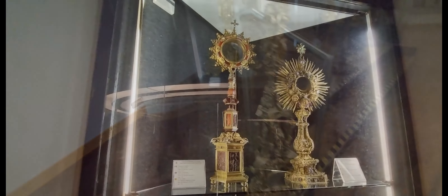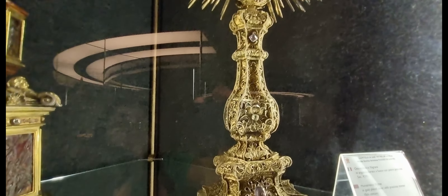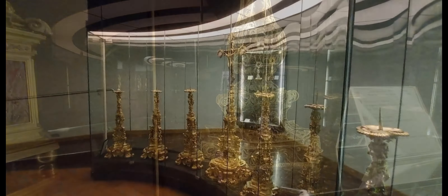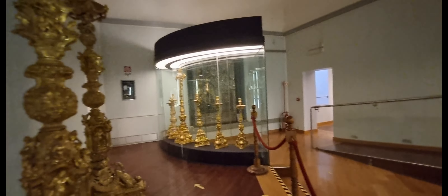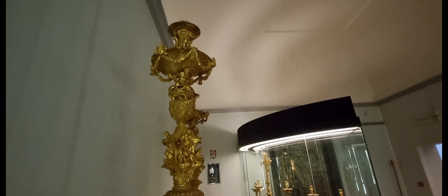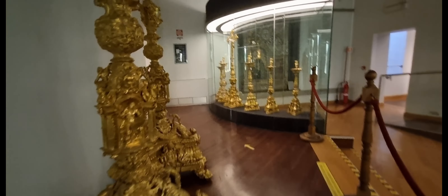Room 3 is dominated by the large funerary monument of Sixtus IV, a bronze catafalk by Antonio del Pollaiuolo, rich in symbolic representations of the arts and virtues. The passage to the next room is decorated by the Romanesque frame of Veronica, Saints Peter and Paul on copper, and a wooden crucifix dating back to the 14th century.